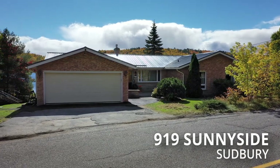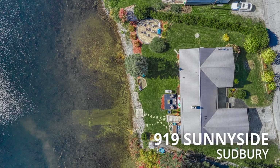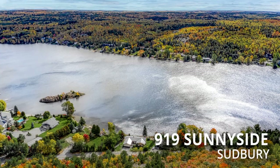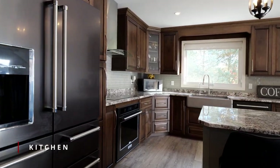Waterfront living on Long Lake in Sudbury, Ontario. Welcome to 919 Sunnyside, a gently sloping property facing south with water frontage. This remodeled oversized all-brick bungalow enjoys beautiful views of the lake from all the key living spaces.